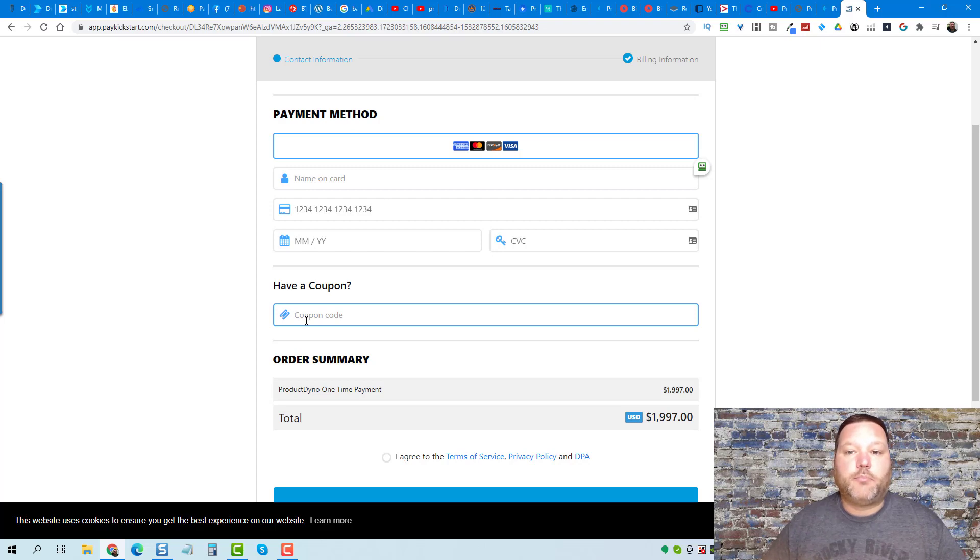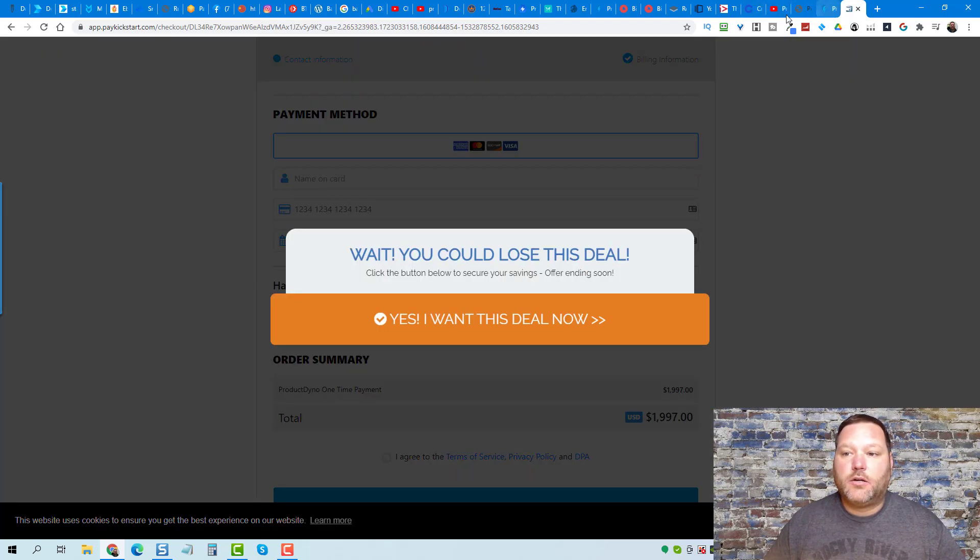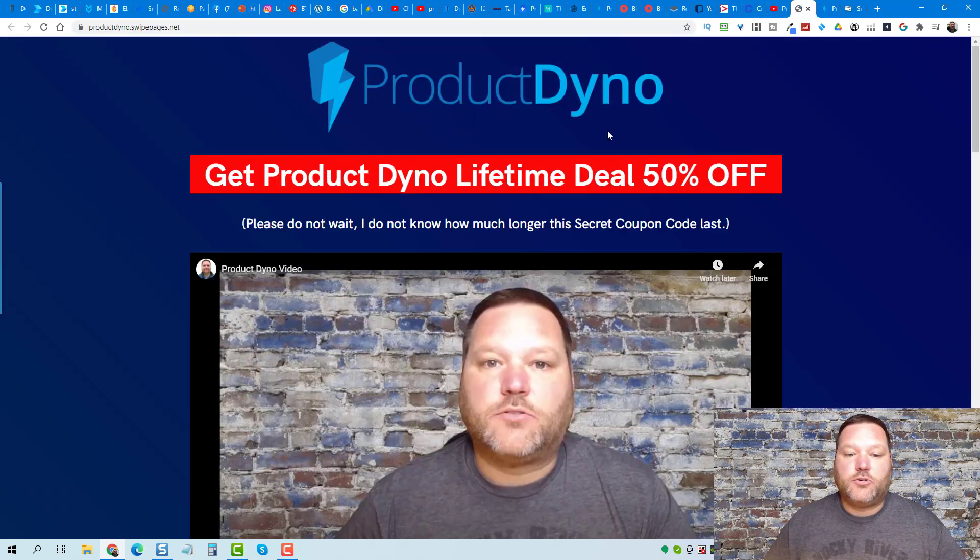I'm gonna put a link to my page and it's gonna take you to this page here. I have a short little ramble video, and if you scroll down the page you'll be able to get that code and the link to purchase. So good luck with Product Dyno!